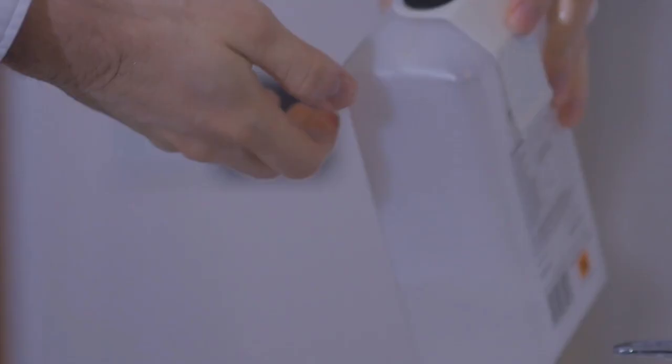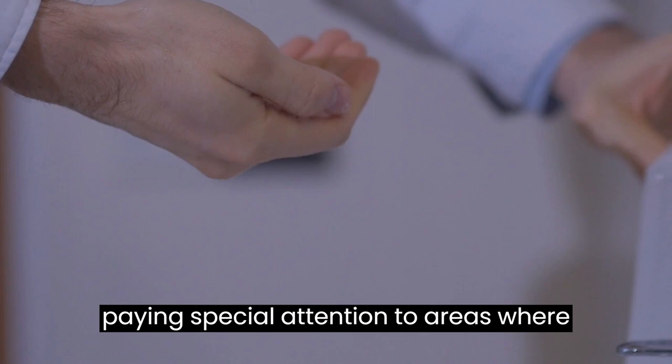Clean and disinfect all surfaces in your house using a high-quality disinfectant, paying special attention to areas where your cat has been, such as carpets, furniture, and floors.